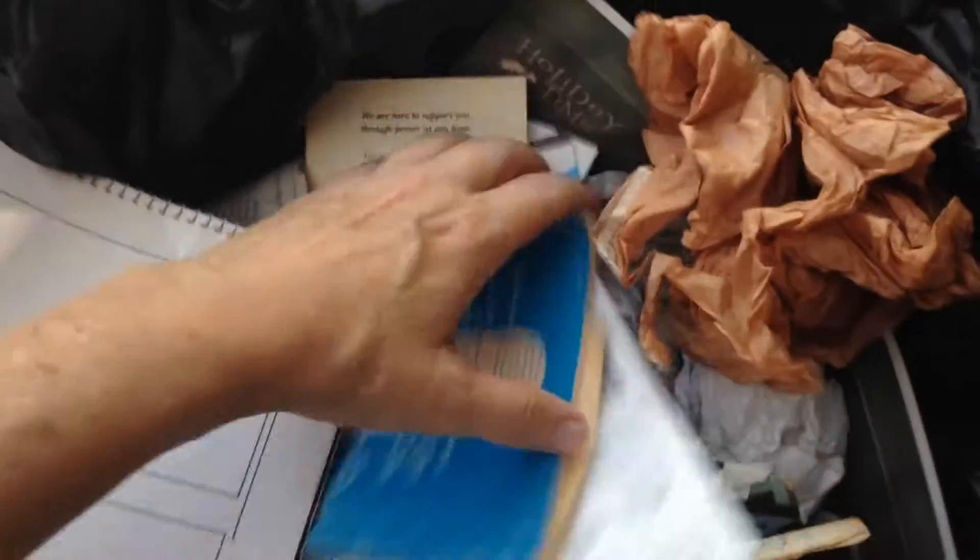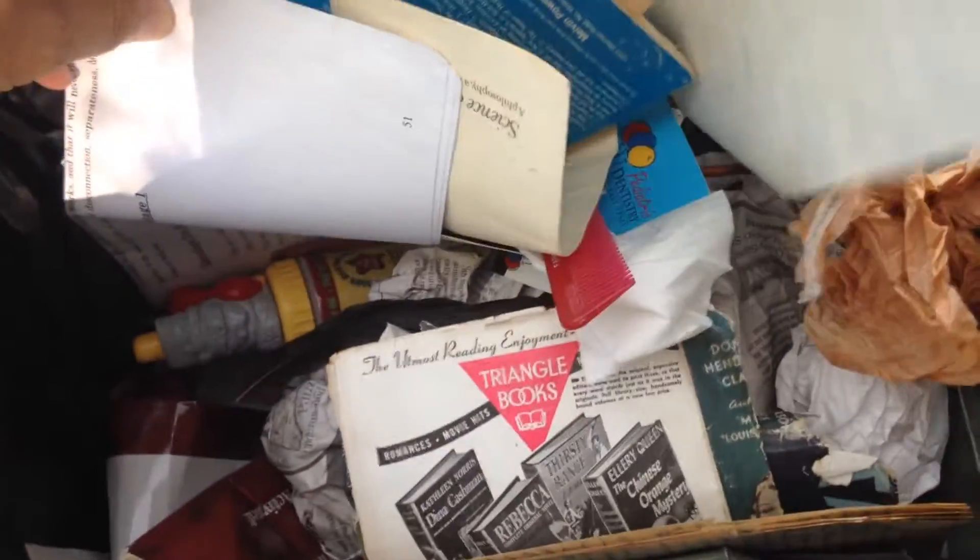This is weird. They just threw out this trash can, which is a really nice one. There was something in here. I haven't gone through this, but it has some old writing on it, so it looks like there might be some interesting things in there.